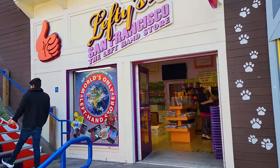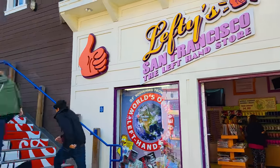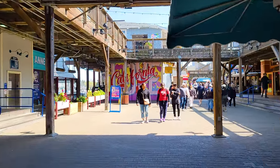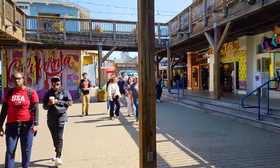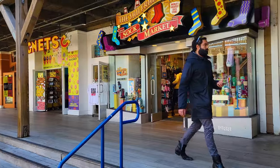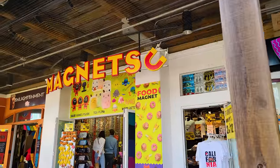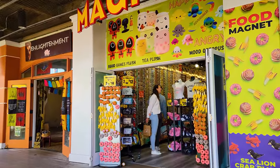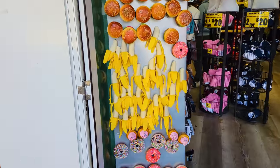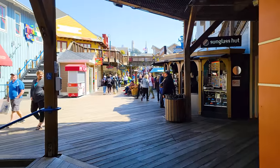Right here is Lefty's — San Francisco's left-hand store. If you've got some left-handed friends, pick them up something here. There's also the San Francisco Sock Market where you can pick up socks or magnets. I always bring back magnets from places I go, and my rule is they have to have the name of the place — so unfortunately the banana magnet would not be eligible for my refrigerator.